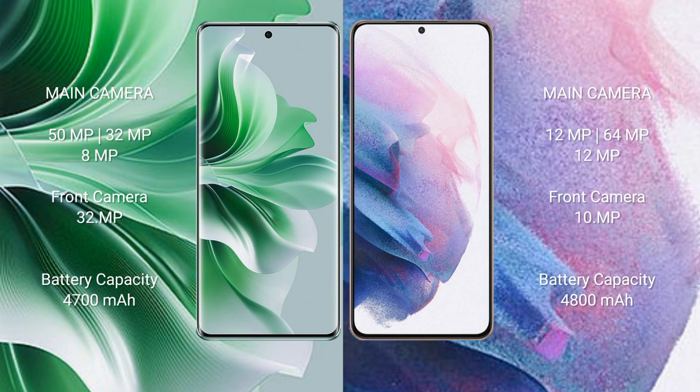OPPO Reno 11 Pro comes with a 4,700mAh battery with 80W fast charging support. Samsung Galaxy S21 Plus comes with a 4,800mAh battery with 25W fast charging support.